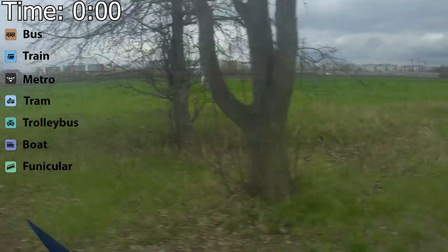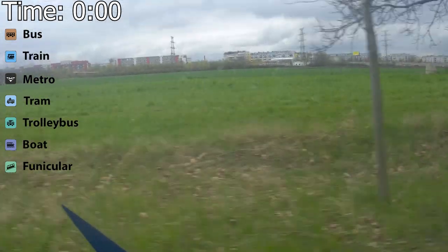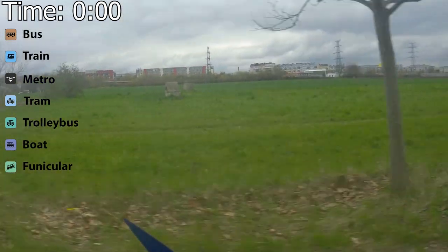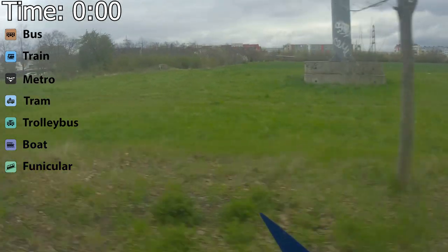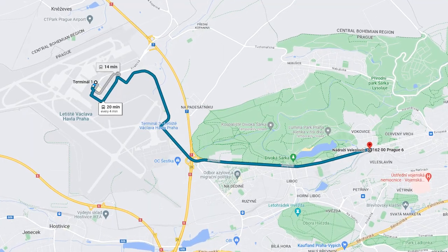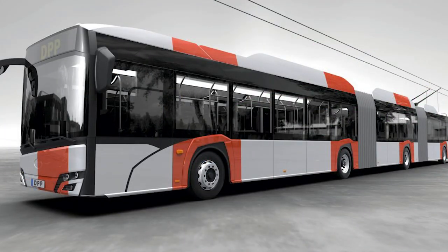Trolleybuses in Prague are interesting to see. Currently there's just one trolleybus line, and it only runs six times a day and only on the weekends, because it's still in testing. More trolleybus lines are in construction. The airport bus line 119 is currently being electrified, and the first trolleybus should run in 2024.